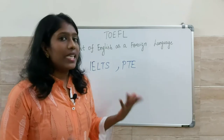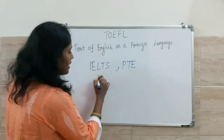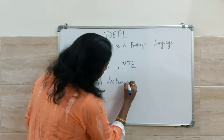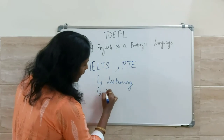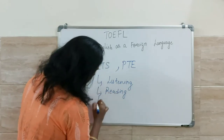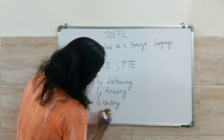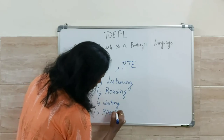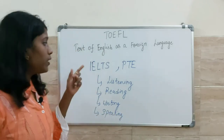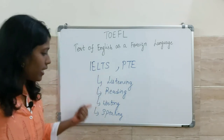Now, what are the skills that you will be assessed on in TOEFL? The skills are: the first one is listening, the second one is reading, the third one is writing, and the last one is speaking. Like any other proficiency test, TOEFL tests all four skills — listening, reading, writing, and speaking.